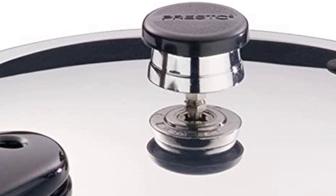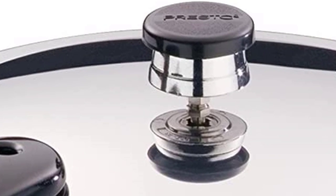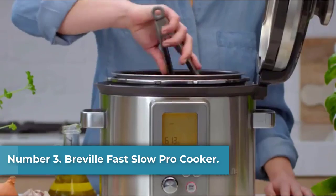Also, this product has a legacy in my family, as my mom made stews with this product while I was growing up. Number 3: Breville Fast Slow Pro Cooker.